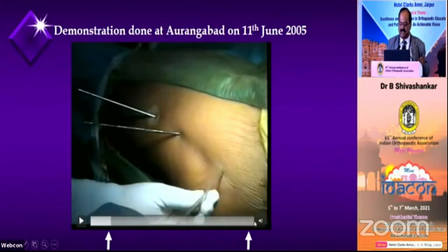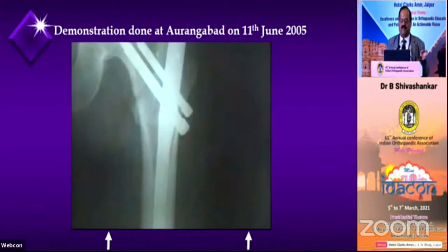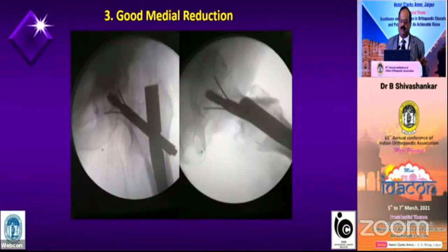This is a live demonstration surgery I performed in Aurangabad in 2005. Even for a simple intertrochanteric fracture, I fixed it with two K-wires because I didn't want it to go into varus. For a crack fracture also I always fix it with 2 K-wires, otherwise superiorly when you push the nail it opens up.